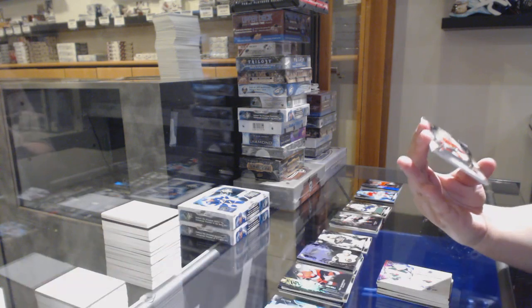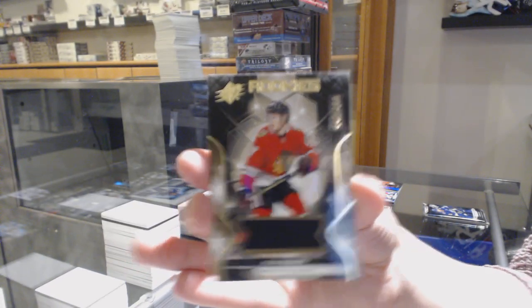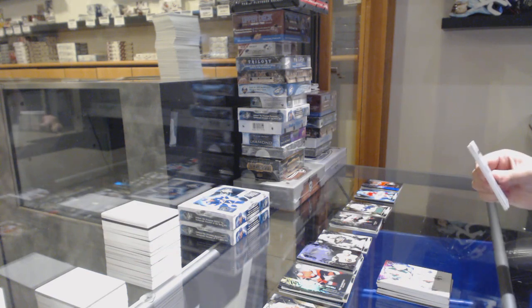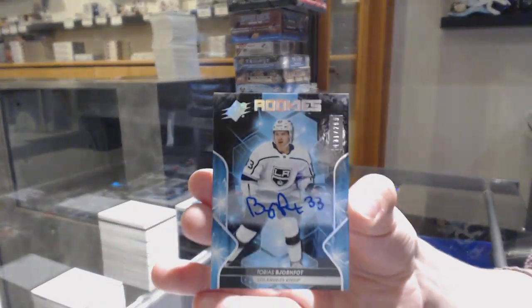We've got a Rookie jersey numbered 142 of 199 for the number 2 spot, Adam Bokvist. Rookie Auto numbered 131 of 299 for the number 1 spot, Tobias Jornfein.